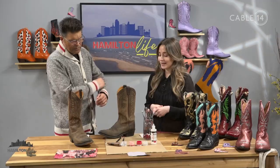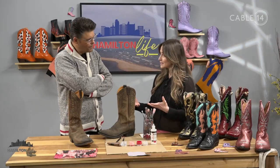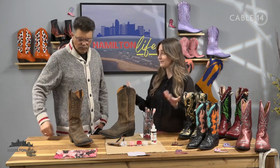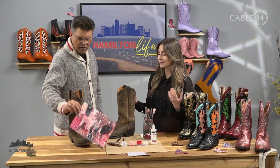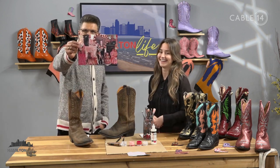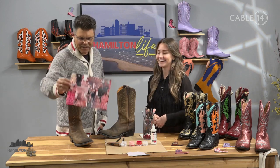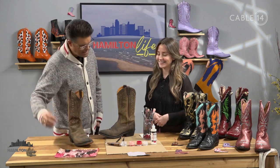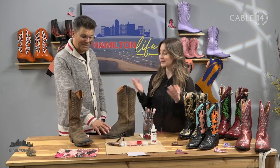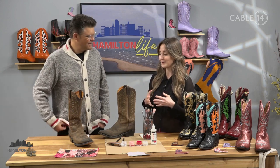Then we start with finding some inspiration. We're going to do a pair today inspired by Valentine's Day — a little love, a little Dolly Parton. Dolly Parton was a big fan of pink. The inspiration can be anything and everything — a lot of Pinterest is helpful, but right now I'm most inspired by this funky mirror.